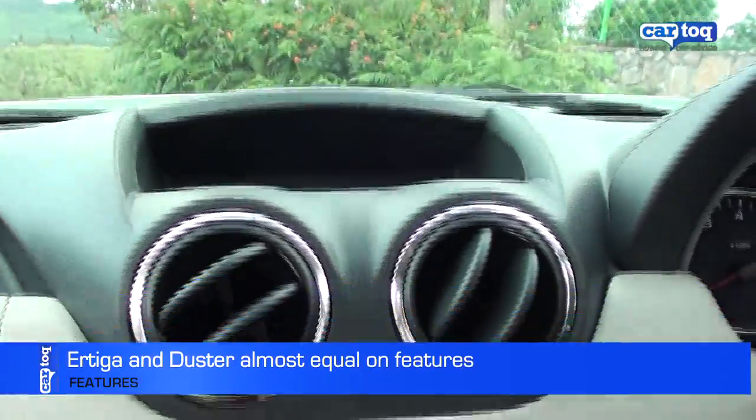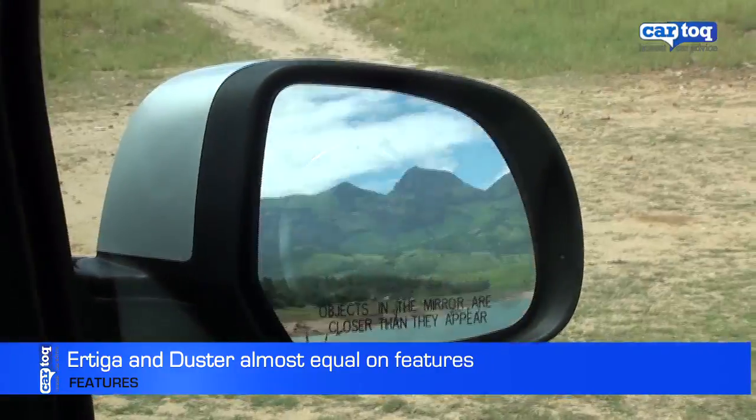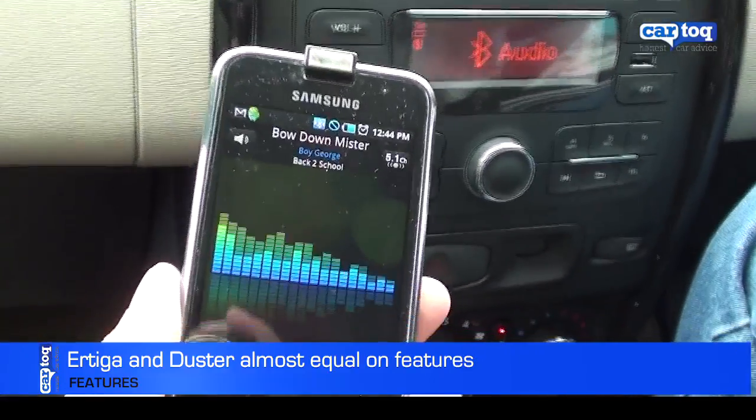Both the Ertiga and the Duster's top-end variants offer similar features: two airbags, ABS, and power mirrors. The Duster also offers Bluetooth with steering column-mounted audio and phone controls.